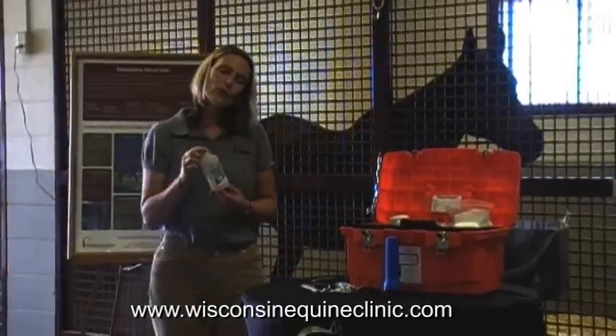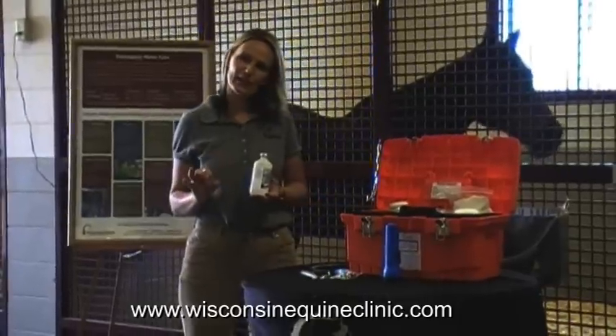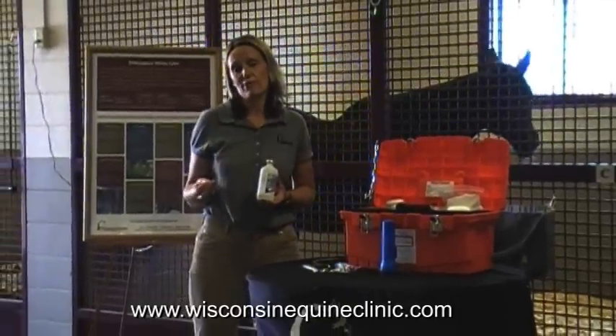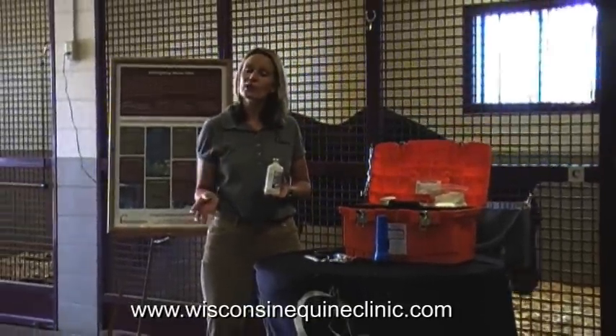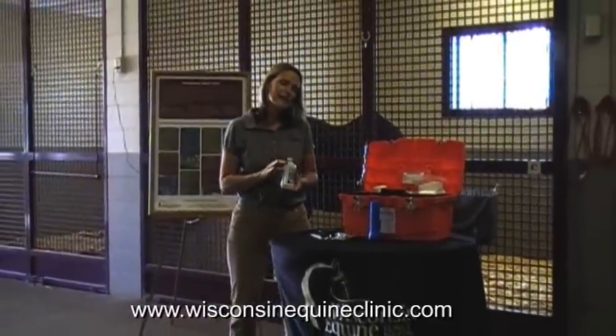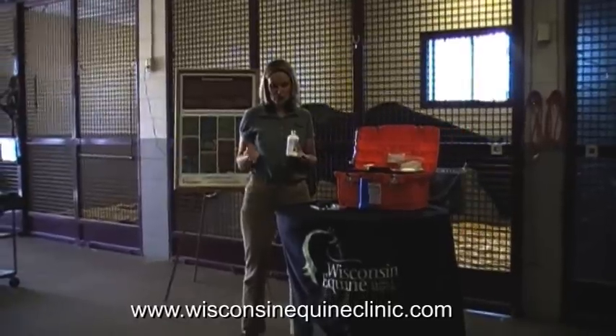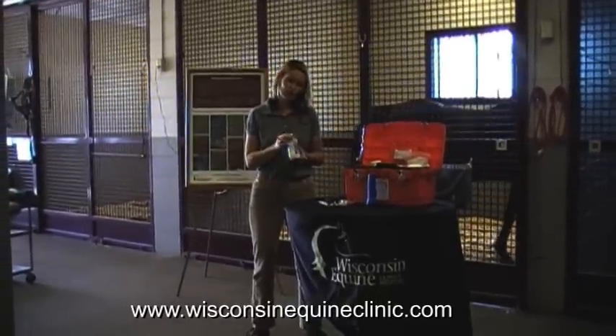In our first aid kit we also have sterile saline. This is very safe — it doesn't contain any products other than saline. It's great to have on hand to clean up wounds, and people also use it to flush out their horse's eye. If the saline becomes contaminated, we certainly don't recommend you use it, but having a fresh bottle is always a great idea.